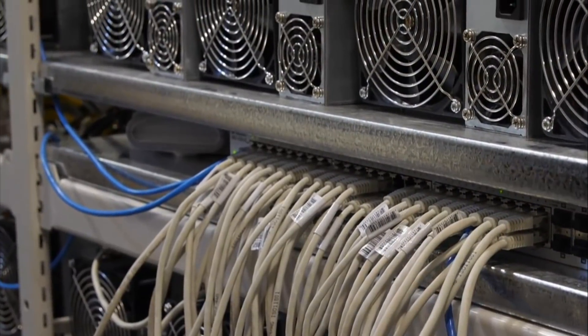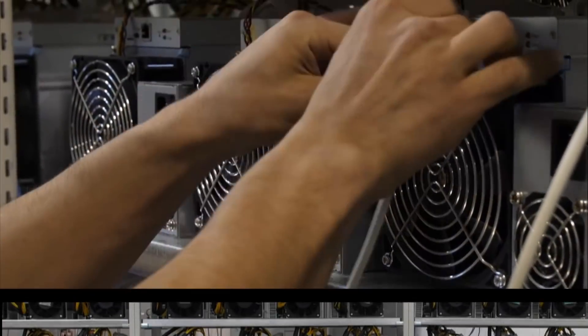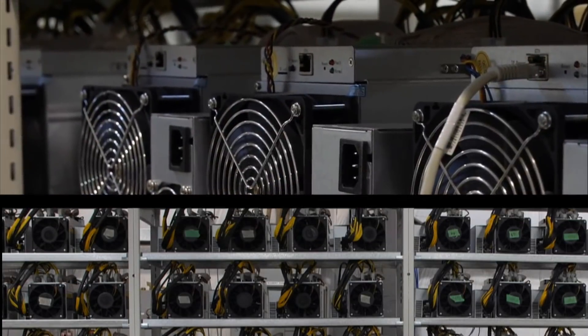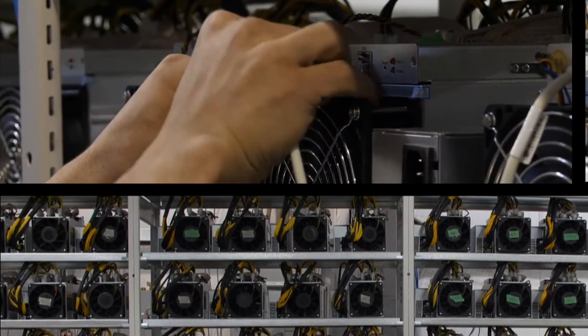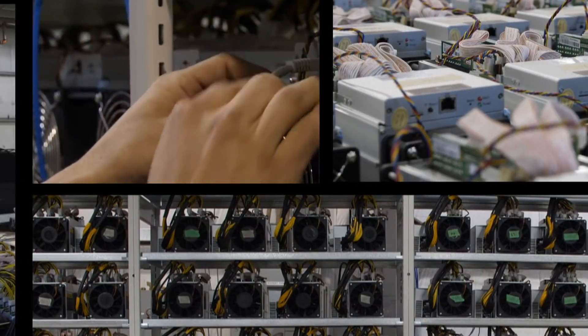Vancouver-based DMG Blockchain Solutions is putting the finishing touches on this Bitcoin mine in southern B.C. The company is setting up here because of Canada's stable infrastructure and inexpensive power. And others are following suit, a potential plus for Canada's economy.